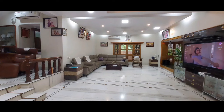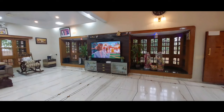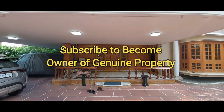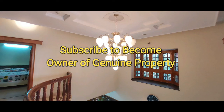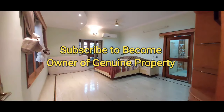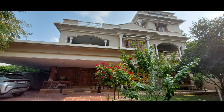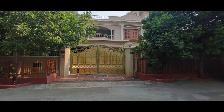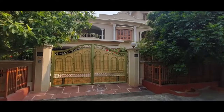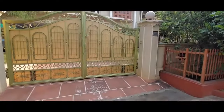Hello everyone, welcome back to my channel. Hello and Namaste. Welcome to Genuine Realtors. Today we will see a wonderful independent royal duplex house.